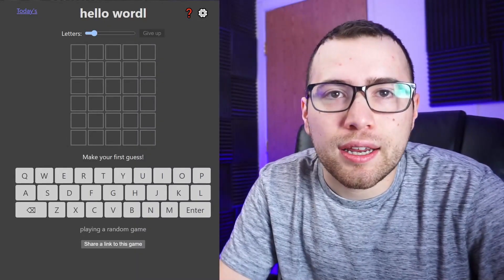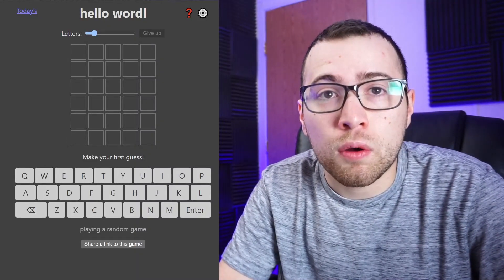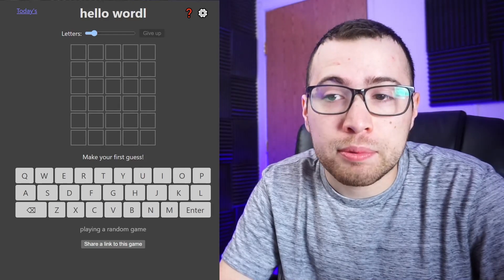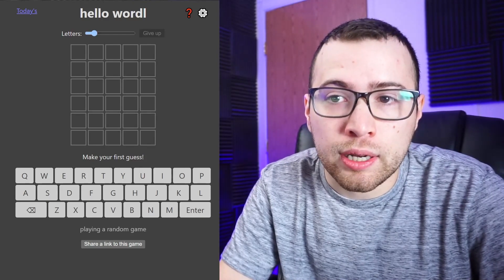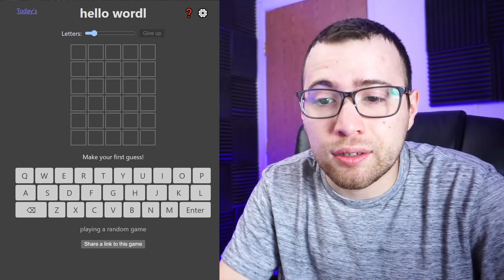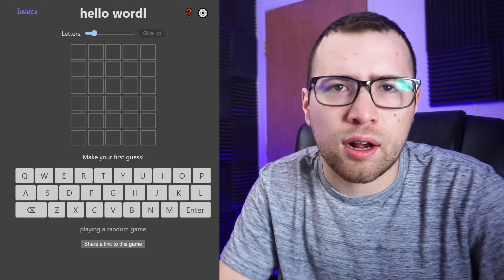What's up guys? I hope you're all feeling good today. So I wanted to try to solve today's Wordle as fast as I can and perhaps get it in under a minute so I can upload it as a YouTube short. Those shorts do tend to get a lot of views and I just wanted to try it out.